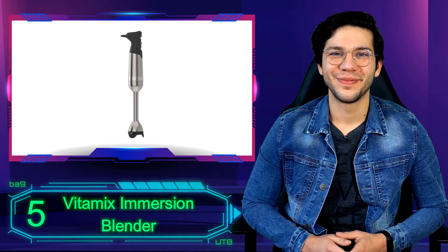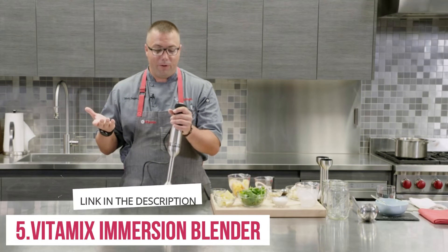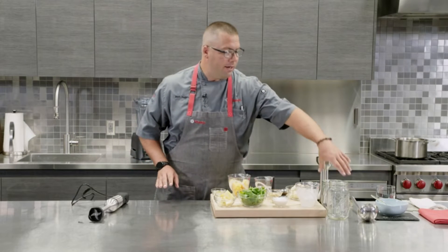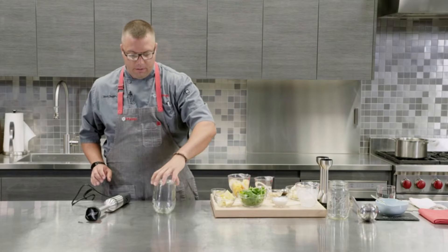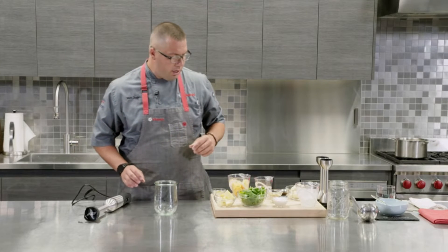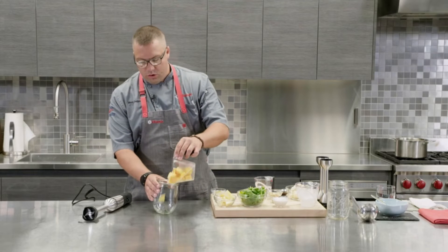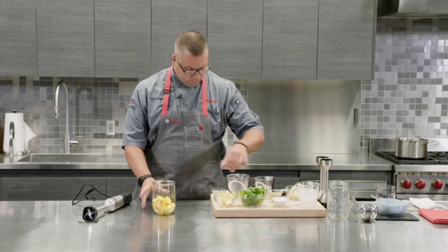Number 5: Vitamix Immersion Blender. This Vitamix blender is an excellent pick for anyone with limited counter or cabinet space. The handheld device weighs just under 3 pounds but packs a 625-watt motor and 5 speeds to easily blend ingredients directly in a bowl, pot, or cup that's at least 3 inches wide.